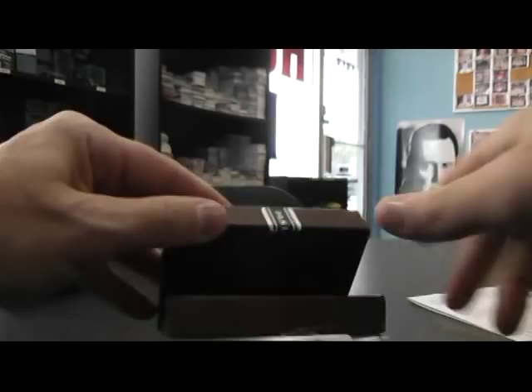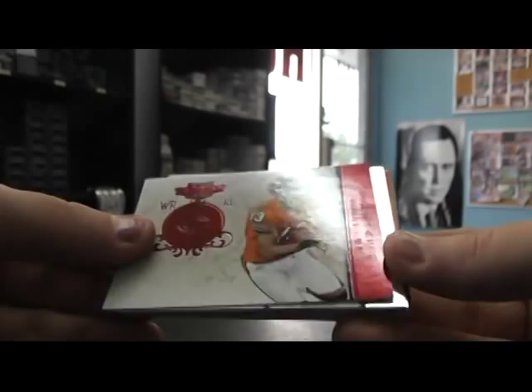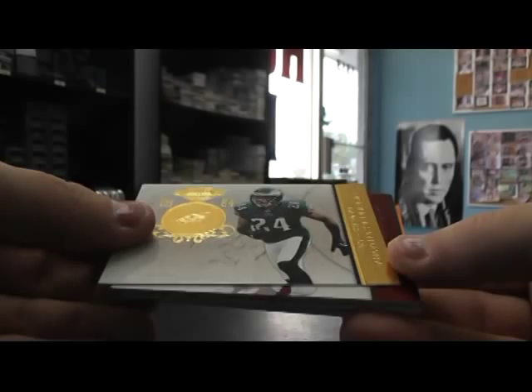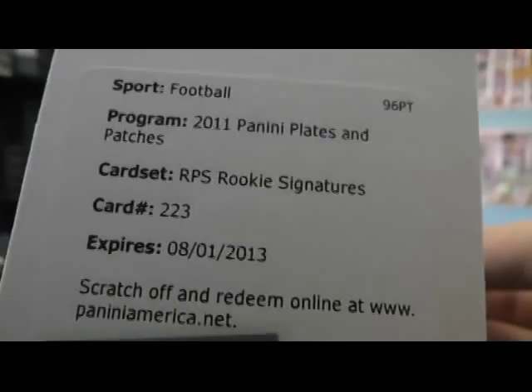Now Cam's in the game. We'll end on 2011 — Plates and Patches. We have an insert of MJD, Santonio Holmes, Johnny Knox, Lee Smith, Nnamdi Asomugha. Rookie autograph of Jaques Rogers. This is your Rookie Patch — Rookie Patch Autograph card 223. Virgil Green autograph, that's number 199.